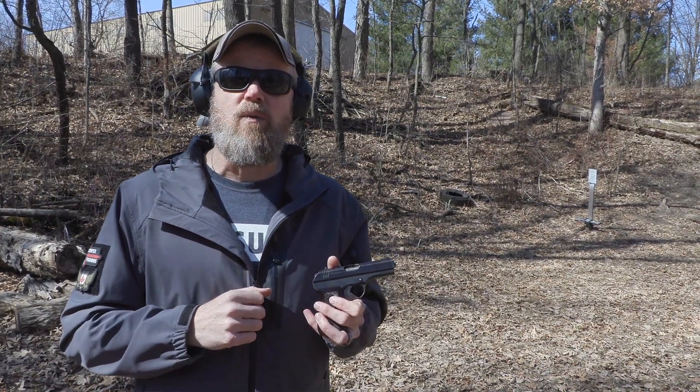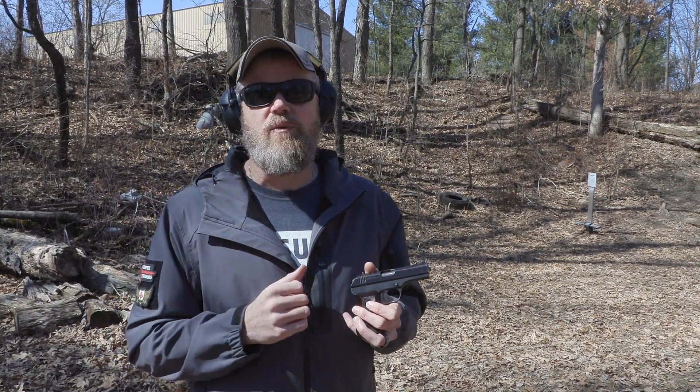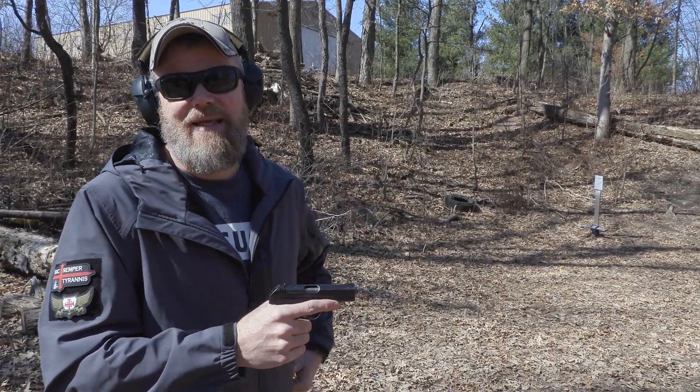I did consult with Ian over at Forgotten Weapons and he was intrigued by the firearm. I'll let you know what he shared with me regarding what probably happened, how this gun came into being, and what it most likely isn't.